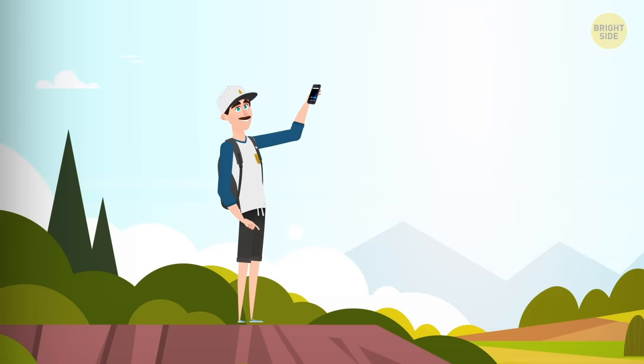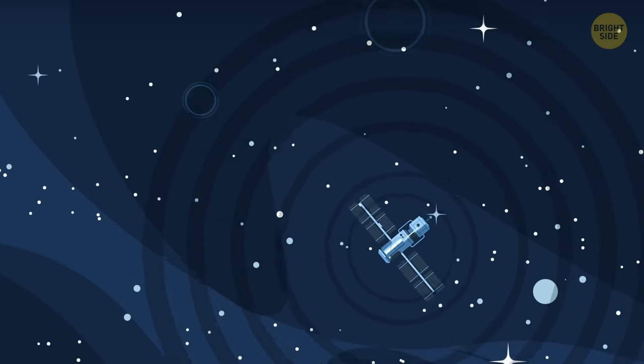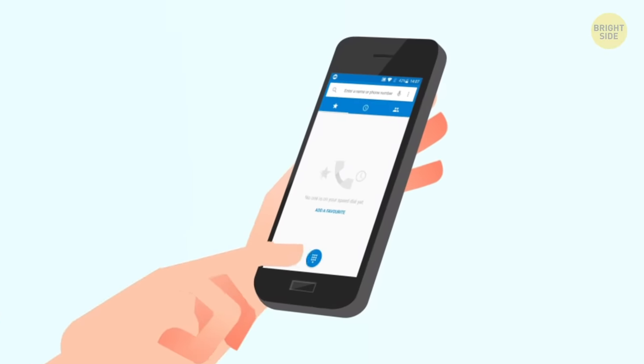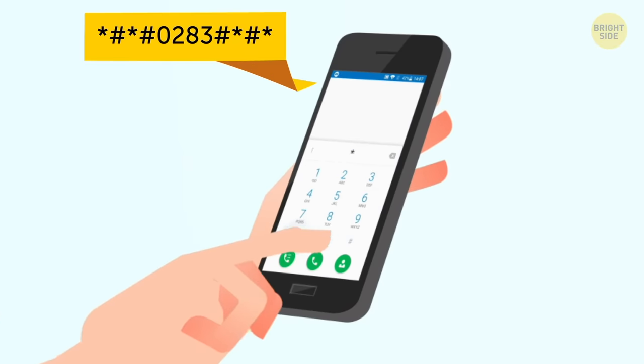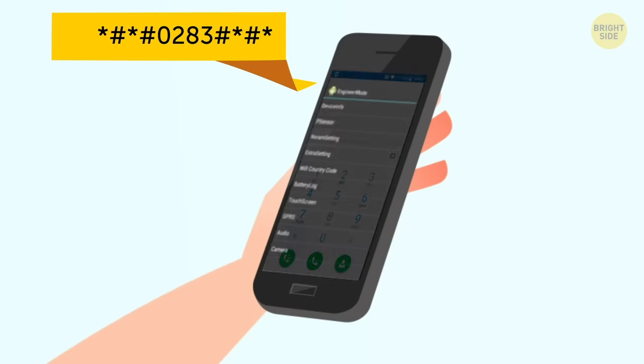There's one more secret code to check a lousy line. This command enables a loopback test that verifies whether the device signal is working right or not. Gone are the days of standing up on hills with our phones held up toward the sky.